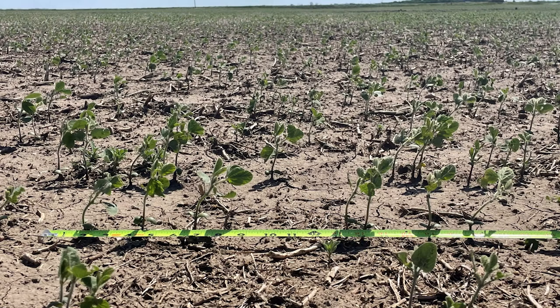Another issue that prevents cropping systems from being more resilient is related to planting speed. We came across several fields with a planting speed problem, where it developed a crust on the soil surface that prevented proper emergence of the crops, especially soybeans — the most common problem in this region.